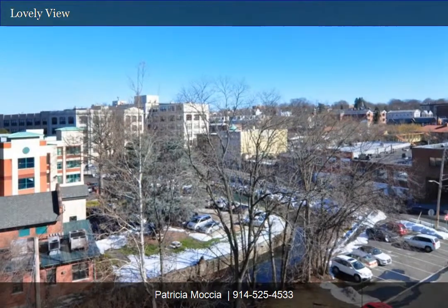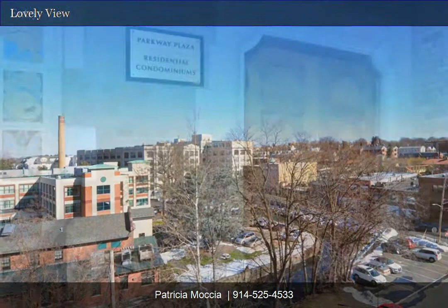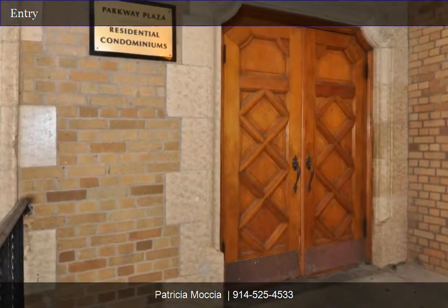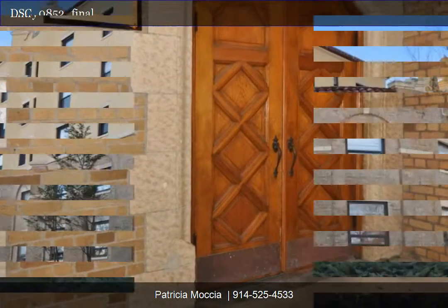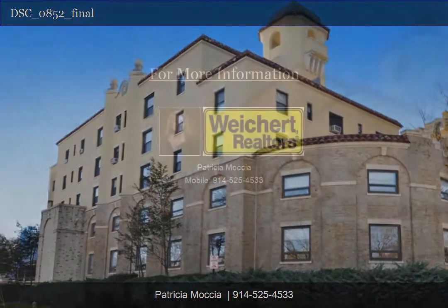Lovely views from the unit with triple exposures of north, south, and east. Entry doors to the Parkway Plaza Condominiums. Your home awaits you at 1 Elm Street, Unit Number 5A.